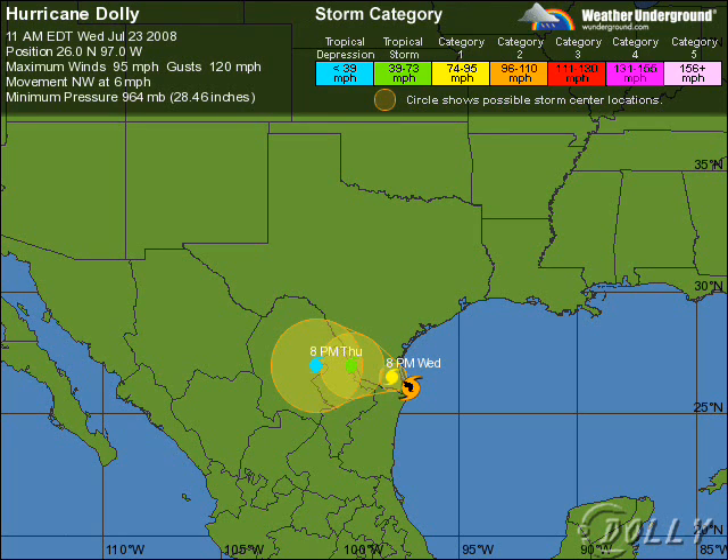The track is expected to come ashore in a few hours, and then we could see a hurricane later tonight of Category 1 intensity, then a depression over the next few days as it moves inland. But we still have Dali to deal with in the short term.